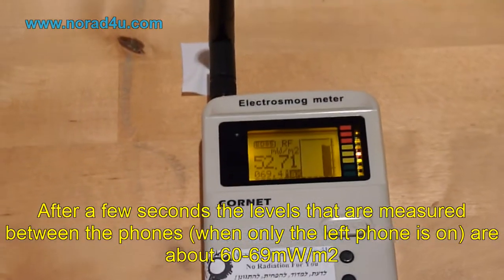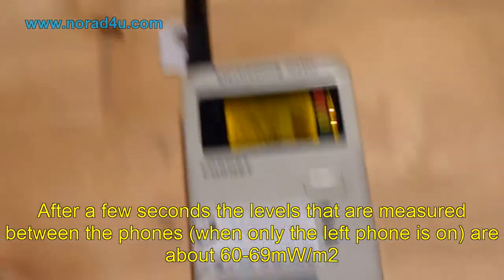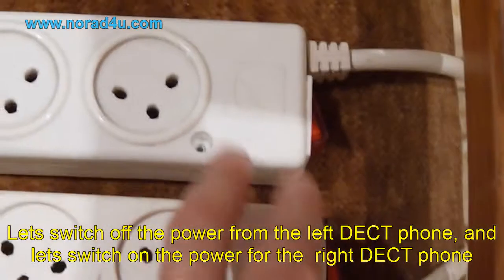After a few seconds, the levels measured between the phones, when only the left phone is on, are about 60–69 mW per square meter.